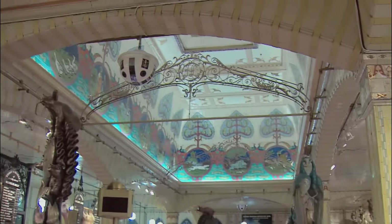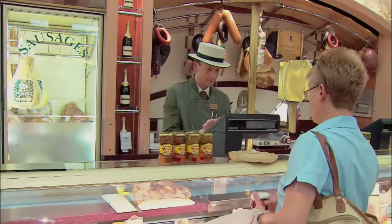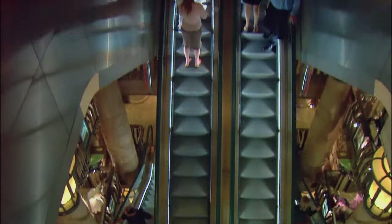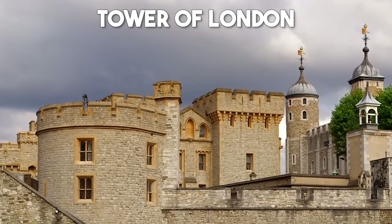Number 8: Harrods. For a truly indulgent shopping experience, visit Harrods, one of the world's most renowned department stores. This iconic establishment offers a vast array of luxury goods, from high-end fashion and accessories to gourmet foods and fine wines. Even if you're not planning to splurge, simply wandering through Harrods' opulent halls and witnessing the grandeur of its lavish displays is an experience in itself.